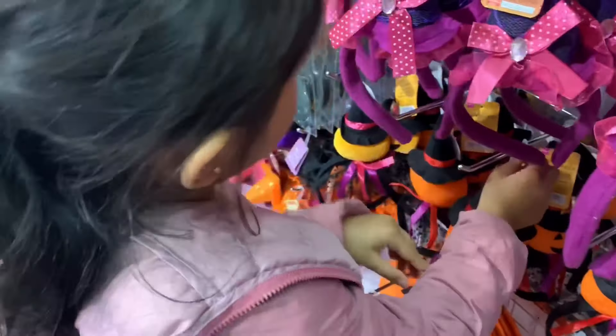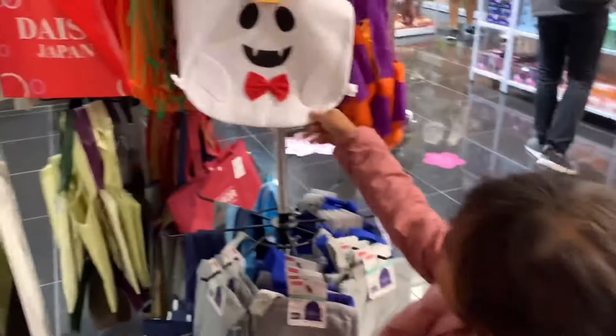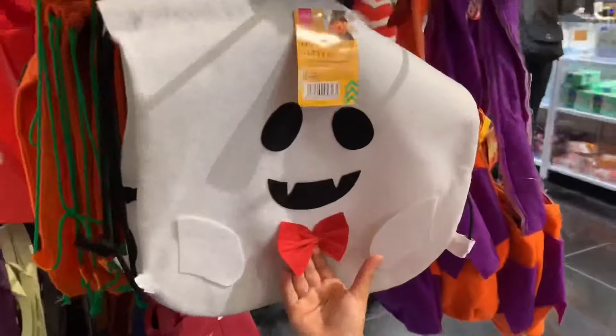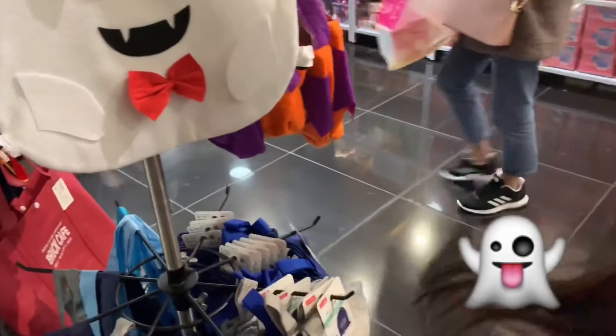What do you want to wear for Halloween? I don't know. I found a little ghost there. What is that? The ghost — it's like a bag, a ghost bag. It's so weird. It has a red boat in it.